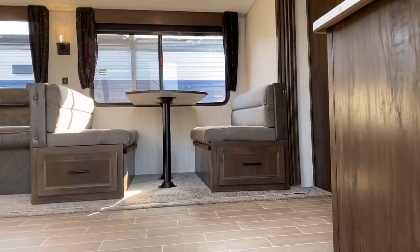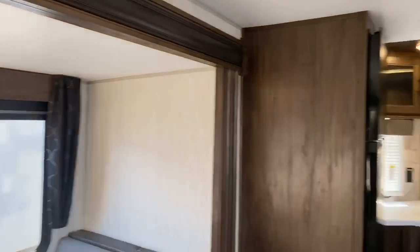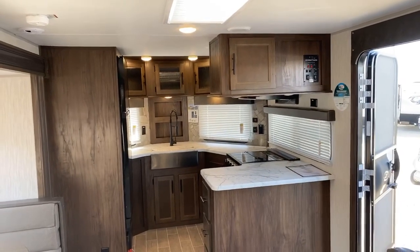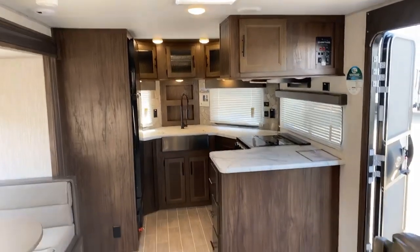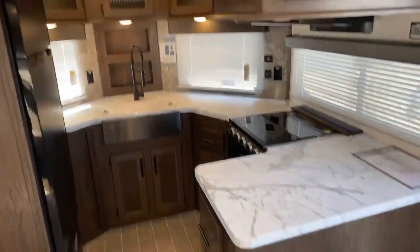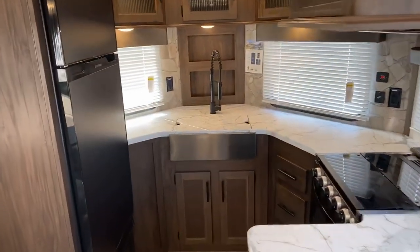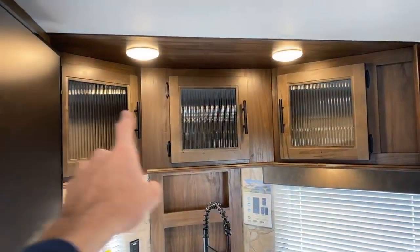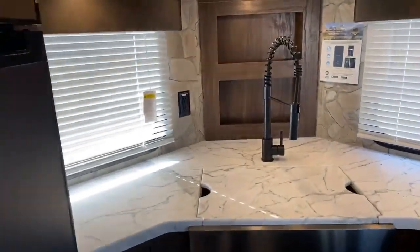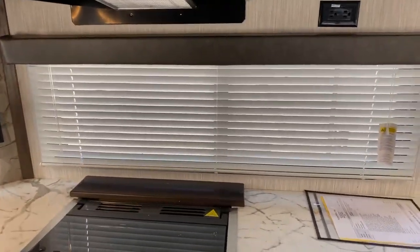This travel trailer weighs in at just under 6,700 pounds, so it can be towed with some half-ton trucks — definitely most three-quarter and one-ton trucks as well. If your half-ton can pull in the higher eights or lower nines, you can pull this. The front kitchen is absolutely stunning — a lot of countertop space that curves around toward the edge. You can access the refrigerator, sink, and stove just by turning your body, with no travel required. There are also lots of lights and windows surrounding the kitchen area.